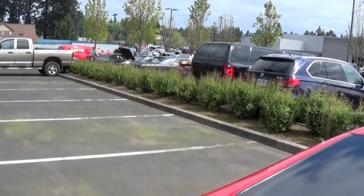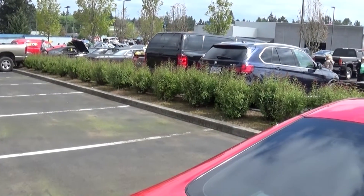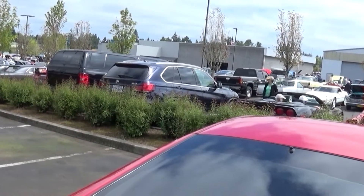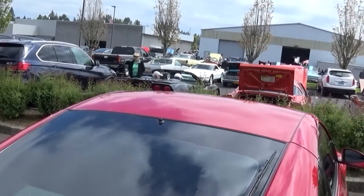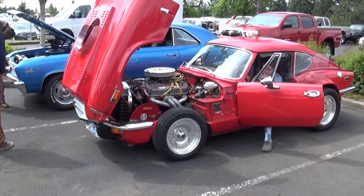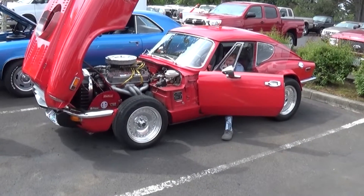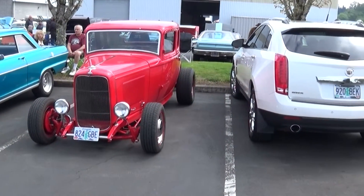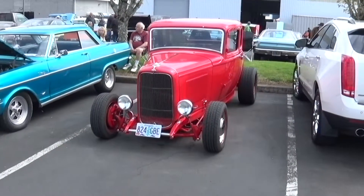We're here at the Suburban car show in Sandy, Oregon, and got preferred parking. There's a Triumph with a decent engine — that thing must fly. Oh my god. You know what that is? A '32 five-window coupe.